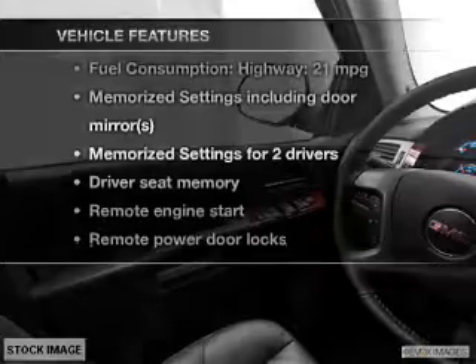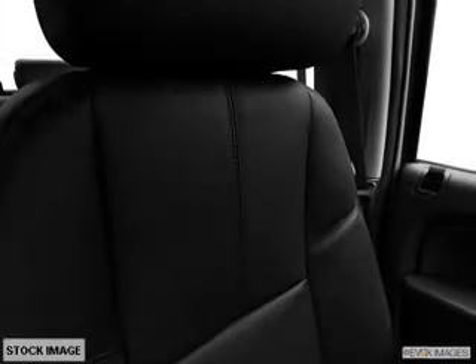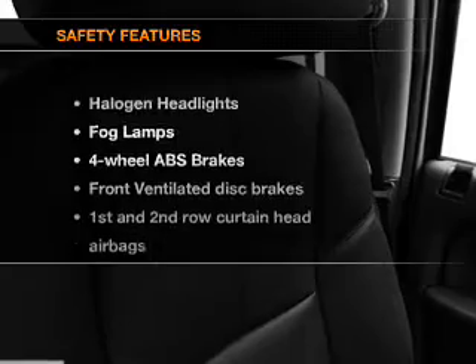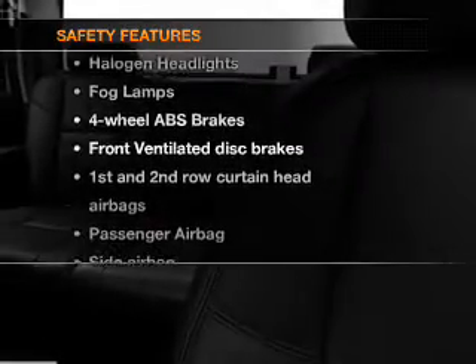With these notable features, you won't want to miss out on the opportunity to own this amazing ride: leather seats, power door locks, power windows, cruise control, Bluetooth wireless, an AM/FM stereo with a CD player, and satellite radio.